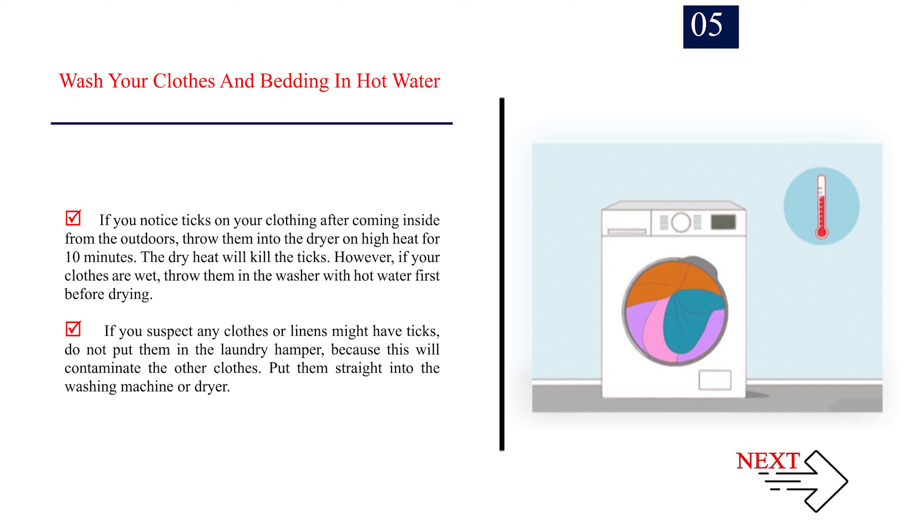However, if your clothes are wet, throw them in the washer with hot water first before drying. If you suspect any clothes or linens might have ticks, do not put them in the laundry hamper, because this will contaminate the other clothes. Put them straight into the washing machine or dryer.